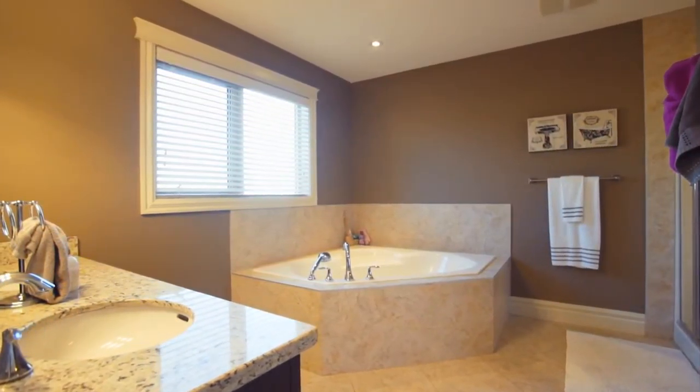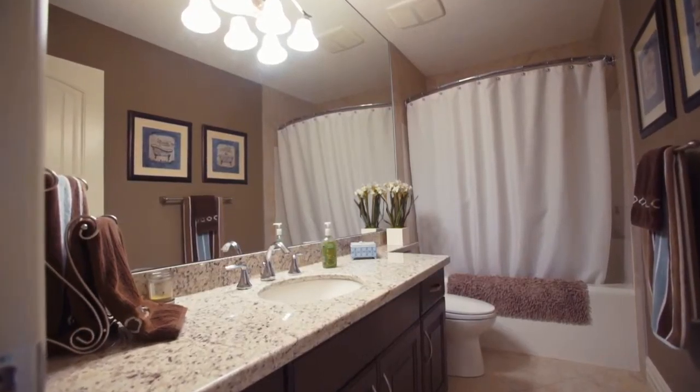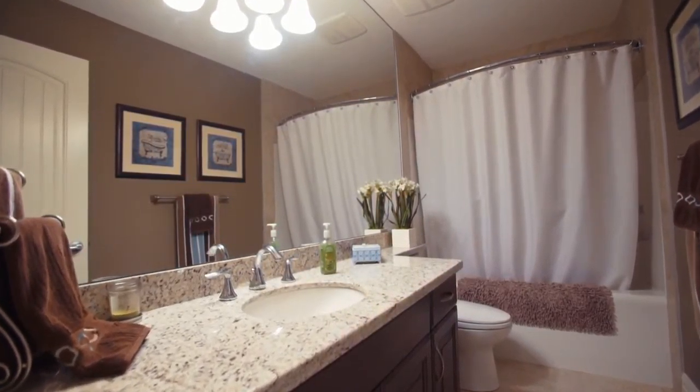After a long day, escape in this luxurious granite-laden bathroom, where you'll find a massive corner bathtub to soak your stress away.